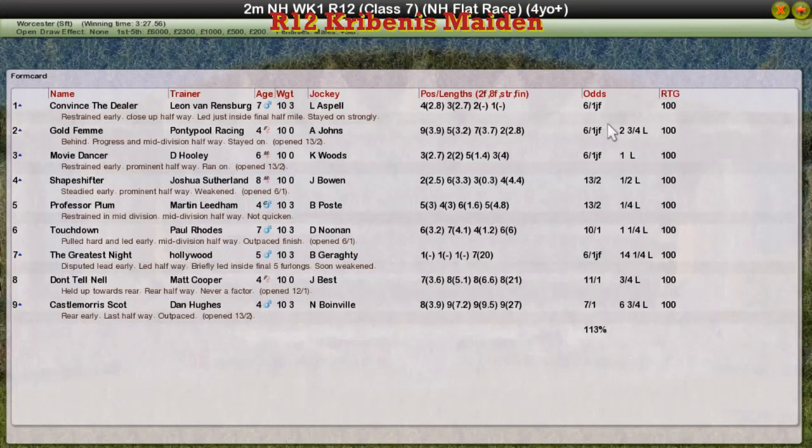Convinced the Dealer is the winner for Leon Van Rensburg. Gold Fin for Graham Clutterbuck second. Movie Dancer, David Hooley third. Shapeshifter for Josh O'Sullivan was fourth and Professor Plum was fifth.